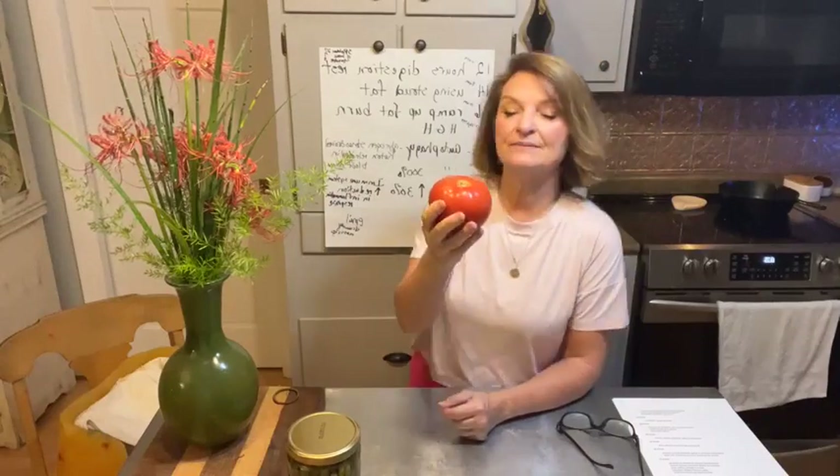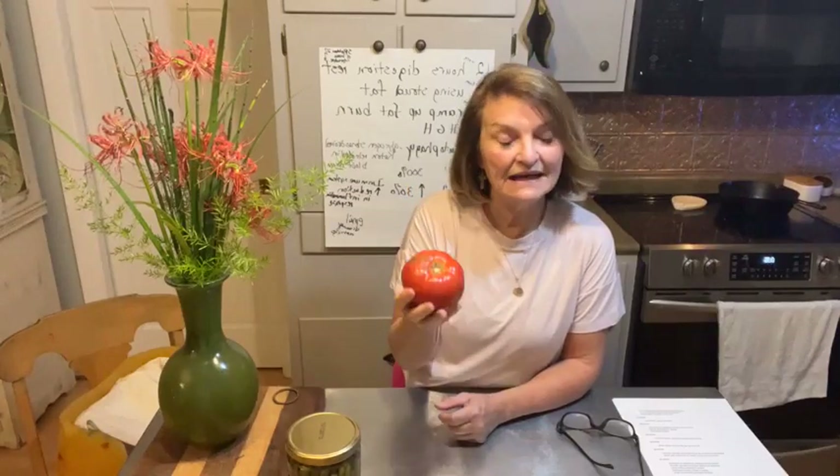Just for reference, this one tomato has about 9 carbs. Tomato is a fruit, so we don't eat a lot of fruit in the first month because we're really trying to shred fat.